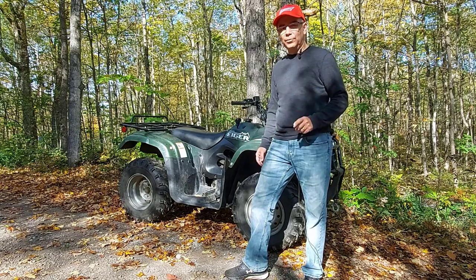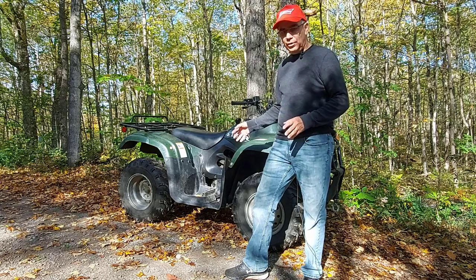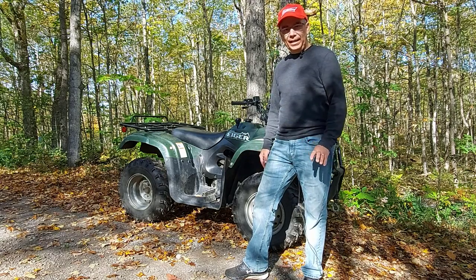I bought the Suzuki Eiger used. There was only one previous owner before me. It had 3,200 miles or kilometers on it when I bought it, so it was used but not badly.